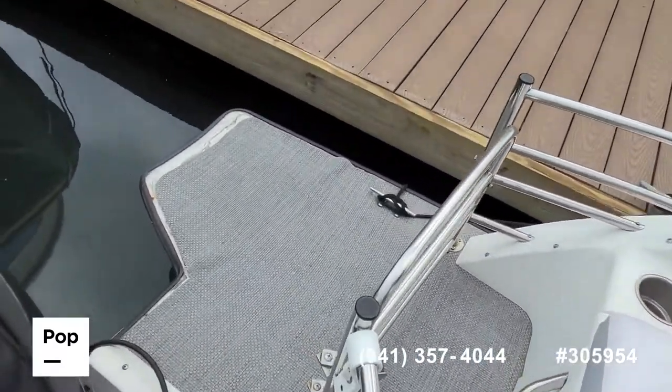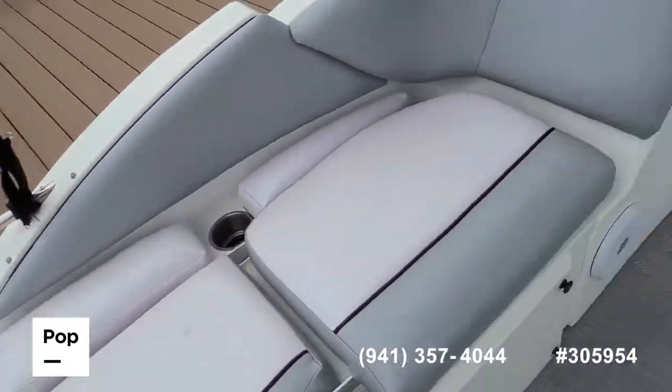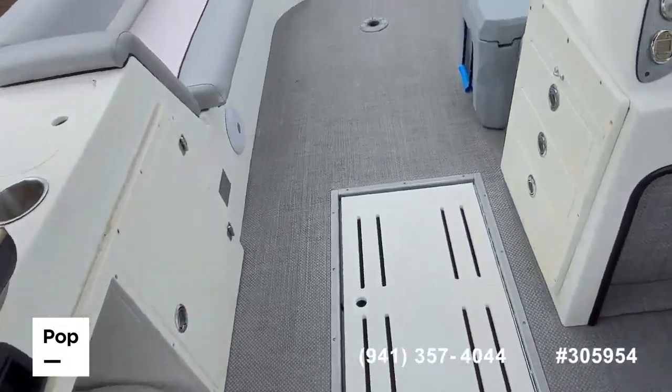Want to point out just a couple areas where the mat is coming loose on the corner back here, and then there was some slight wear up at the bow.